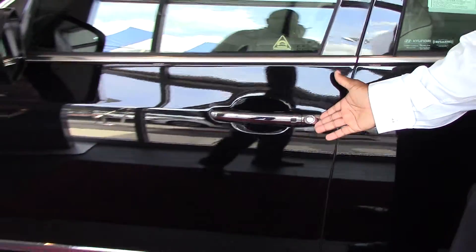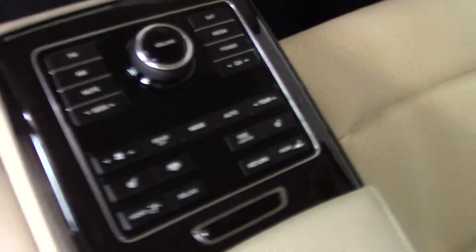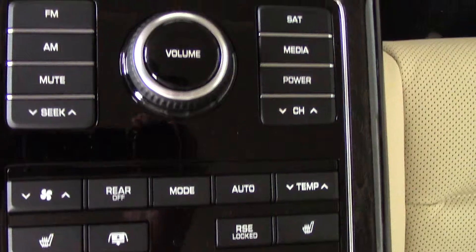It is a push button start with the proximity key — press the button, you don't have to take it out of your pocket, you can enter and exit the vehicle. Take a look on the inside here. This vehicle seats five passengers. As you can see, you have your controls in the back and you can pretty much control anything you want to operate up front from the back seating area.